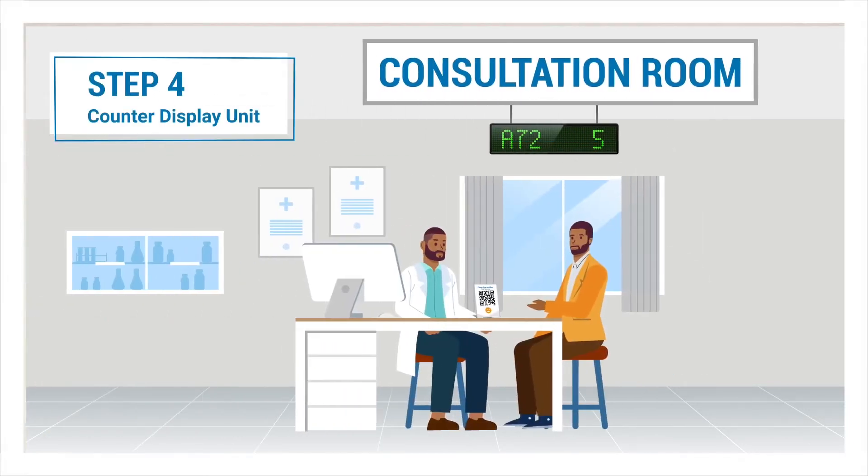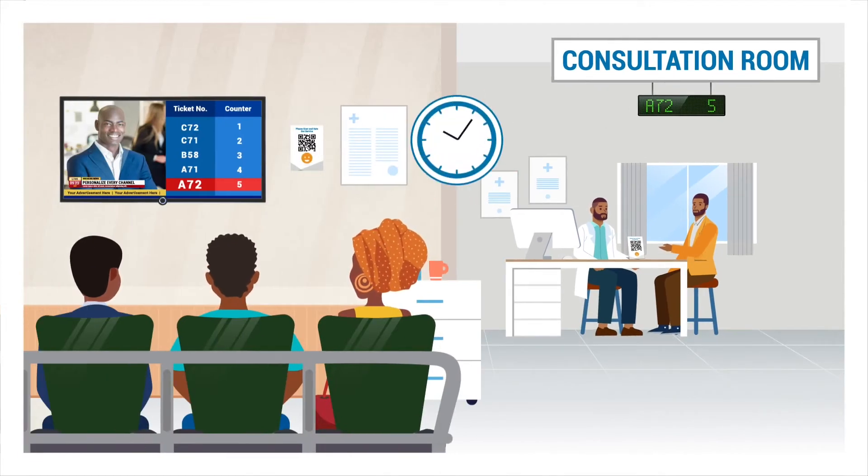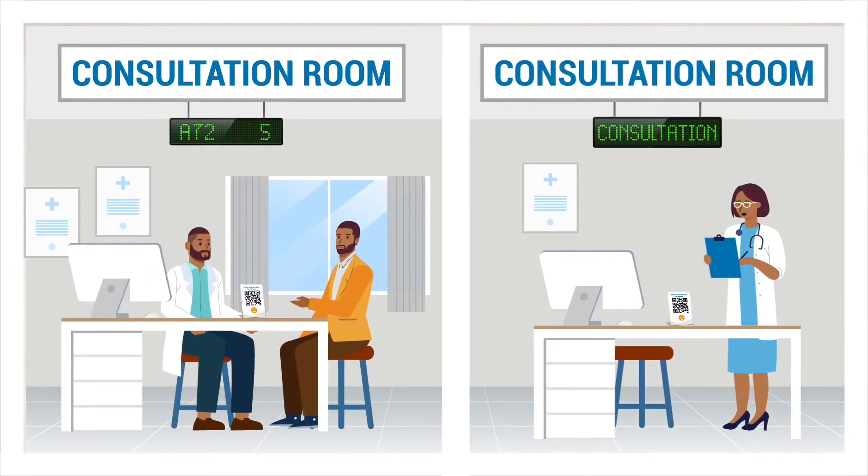Step 4: While Brian is with the doctor, his token number will be displayed on the counter display unit. It will also display the counter or room number and the token number currently being serviced at the counter. This will help other patients get an estimate of how long they would have to wait in the queue. In the event that a service desk is idle, the counter display will show the name of the service.